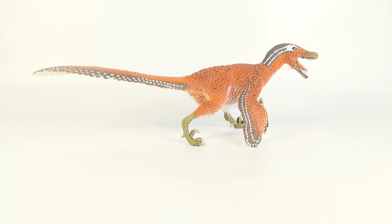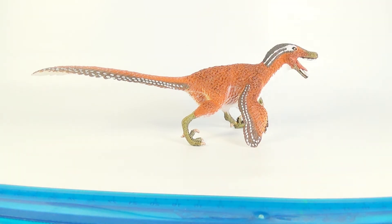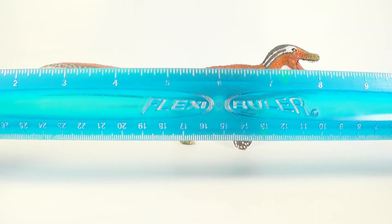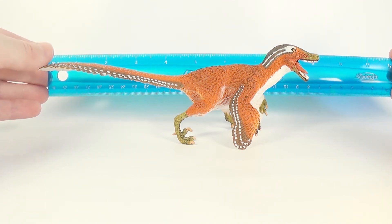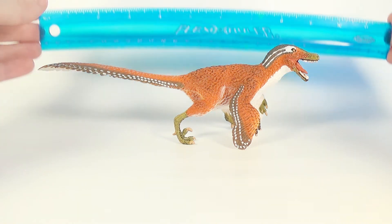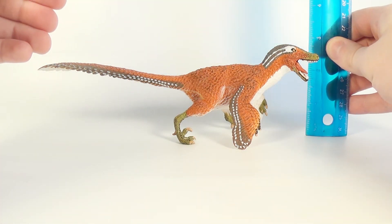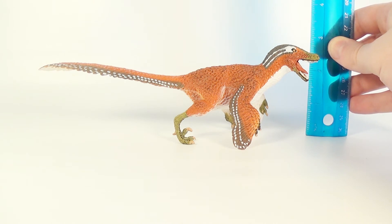So you're probably wondering just how big this figure is, so Marvin, bring out the ruler. Alright we've got our trusty flexi ruler now, so let's give this Velociraptor a measure. In terms of the length from the tip of the tail all the way to the tip of the snout, we are looking at about 8.5 inches. And in terms of the height at the highest point, which is the top of the head, we are looking at about 2.75 inches.